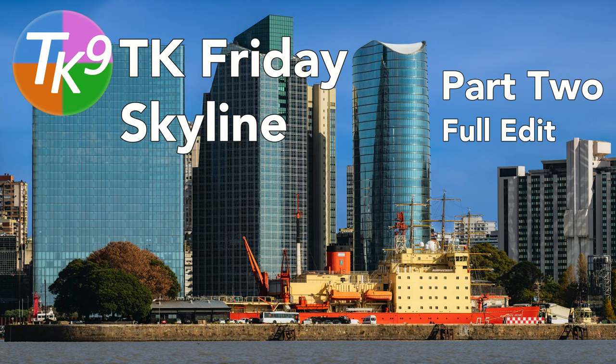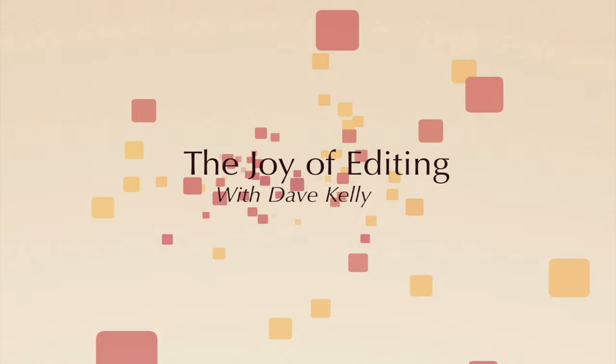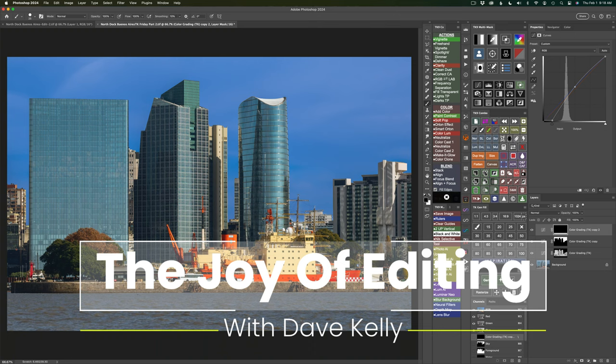Today on The Joy of Editing, it's part two of the Skyline Fool Edit, so please stay tuned. Hello everyone and welcome to The Joy of Editing with Dave Kelly. It is TK Friday, my favorite day of the week, and I hope it is yours too.